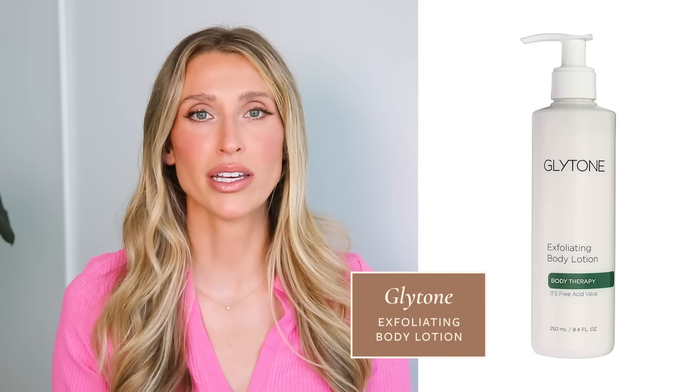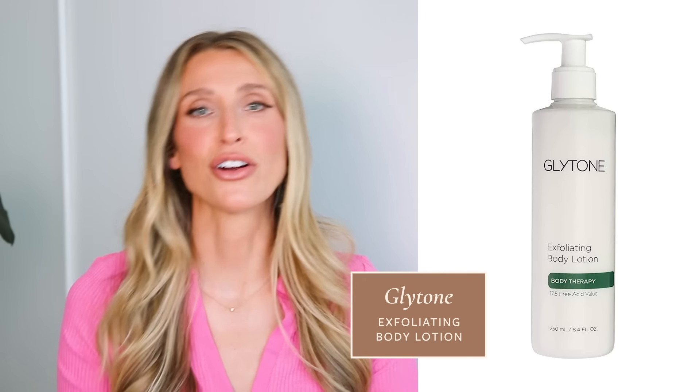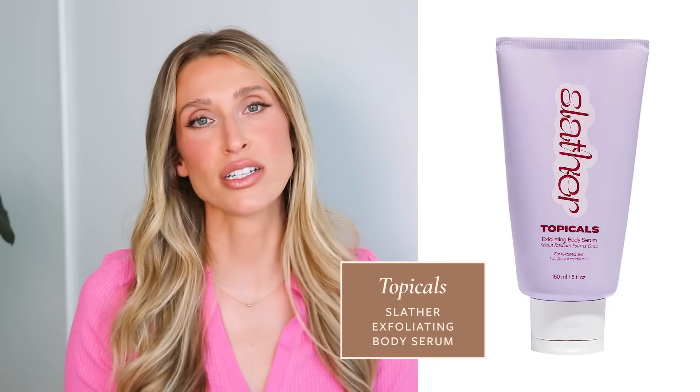Another glycolic acid option I love is the Glytone Exfoliating Body Lotion. You don't need both the toner and this lotion, but everyone has a preference for how they like to use certain ingredients. The reason I include this one, even though it's a little pricier, is because it has a very high concentration of glycolic acid — it is really strong, and for some people that'll be too intense, but for those without sensitive skin, higher potency makes it more effective. When I use it, I definitely feel a sting or spiciness that goes away, so expect that. For a gentler option, the Topical Slather Exfoliating Body Serum has brightening ingredients like lactic acid, retinol, niacinamide, and urea which helps with skin cell turnover — great if you want exfoliating effects but need something more suited to sensitive skin.